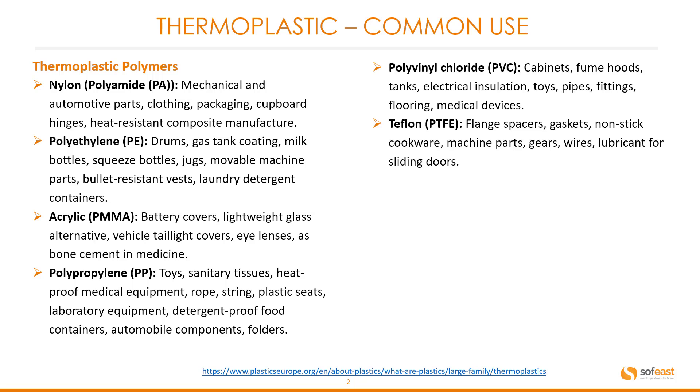Polyethylene (PE): common products include drums, gas tank coating, milk bottles, squeezy bottles, jugs, movable machine parts, bullet resistant vests, and laundry detergent containers.